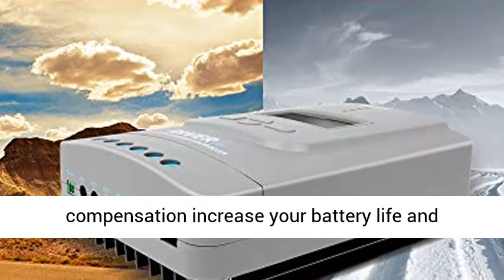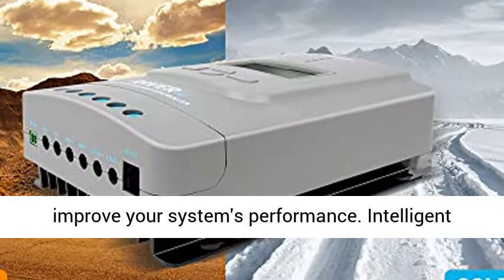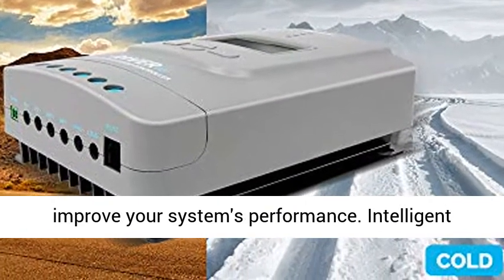Four-stage charging — bulk, boost, float, and equalization — along with temperature compensation, increases your battery life and improves your system's performance.